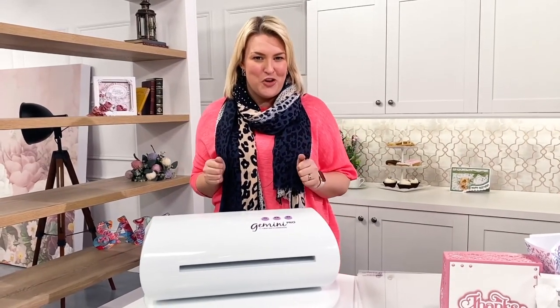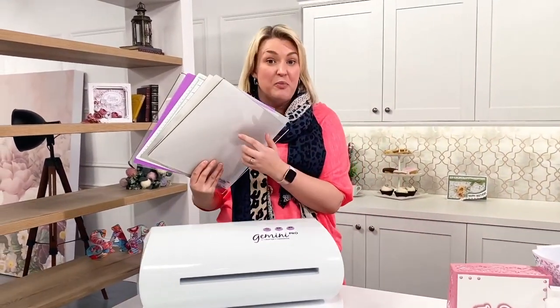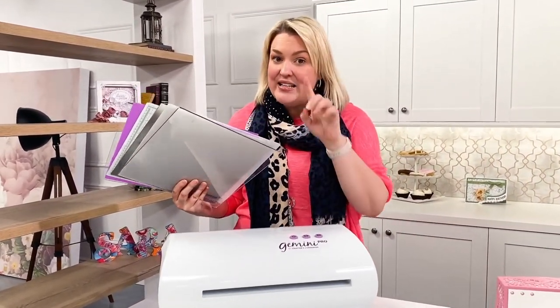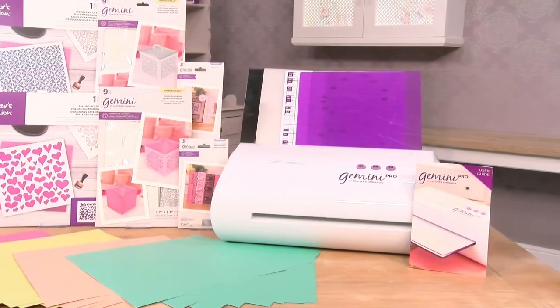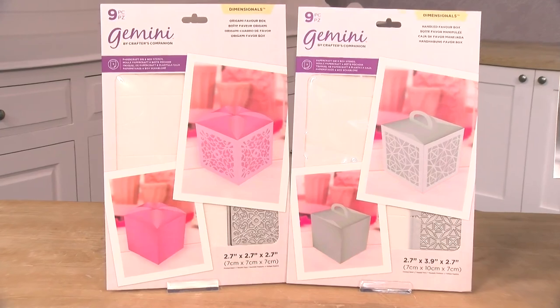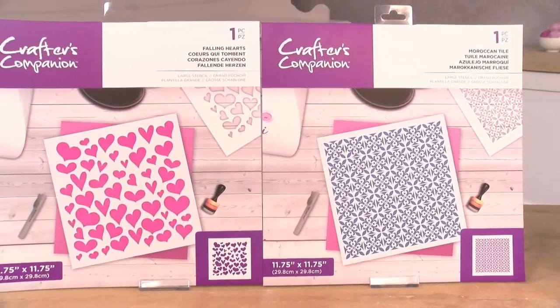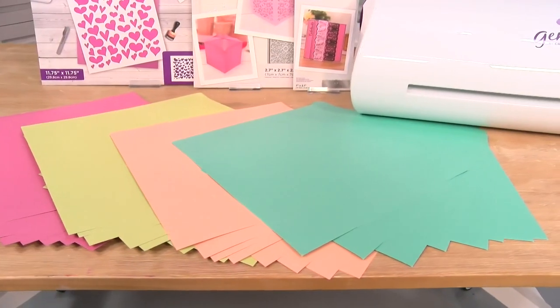this is the one for you. The Gemini Pro comes with a full set of 12 by 12 plates as standard, and if you go for our amazing today's special, you will also receive a brilliant bundle with two favour box die and stencil sets, two lacy edgeable dies, and two 12 by 12 pattern stencils.